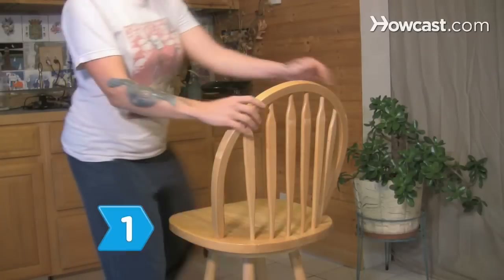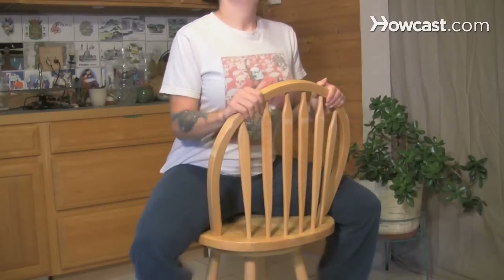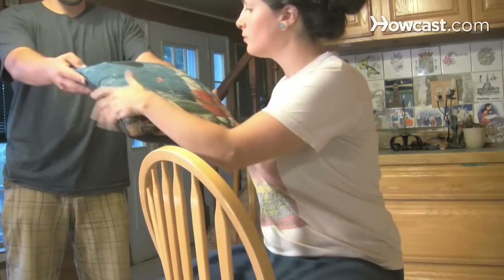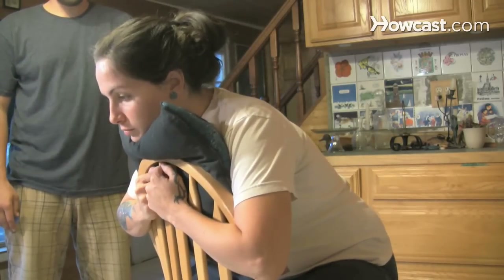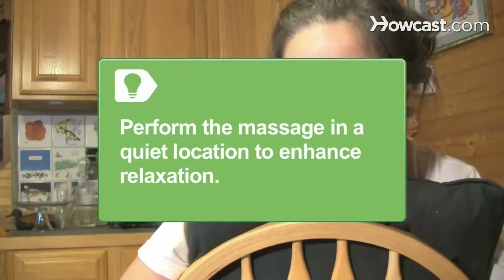Step 1. Seat your partner facing backward in a chair, then place a cushion between the chair and your partner's chest, patting the top of the chair as a chin rest. Perform the massage in a quiet location to enhance relaxation.